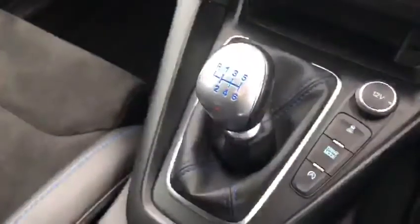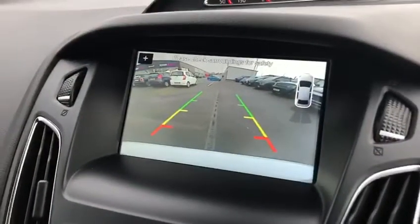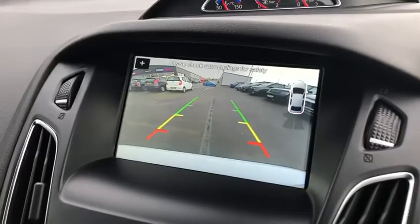So if we move down, we've got this lovely six-speed manual gearbox. If I actually just put it into reverse — as you can see, we've got that full colour reverse camera with parking sensors on the back as well.